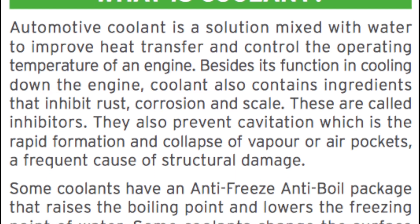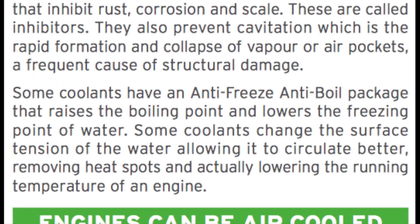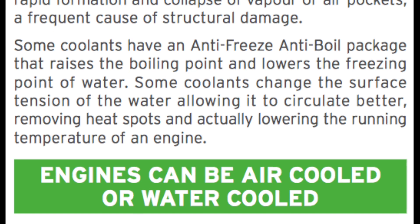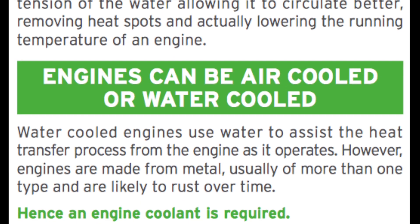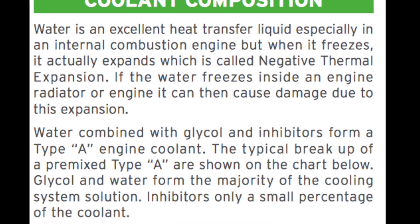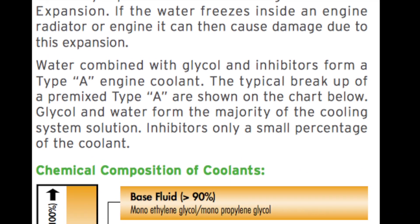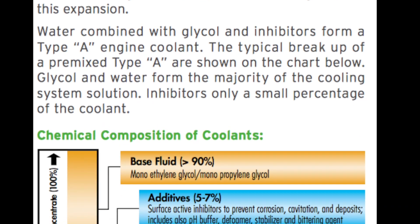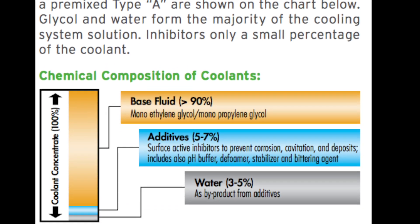To make it better for our engines: one is the corrosion inhibitor, which stops it from rusting and stops it from plating things out. And two is adding antifreeze/anti-boil, which is just a glycol content so it doesn't freeze so quickly. But the glycol — the same chemical — also means that it can go higher without boiling, which is an obvious advantage in radiators as well.